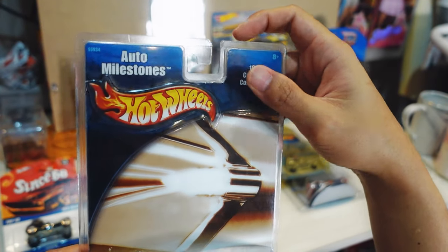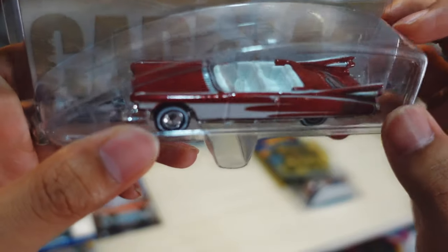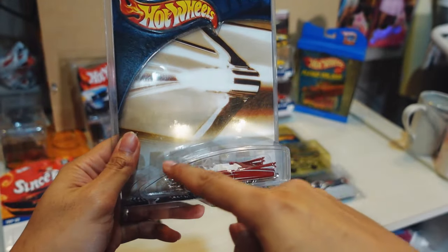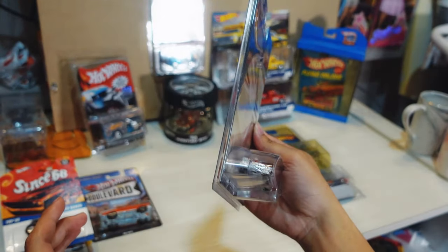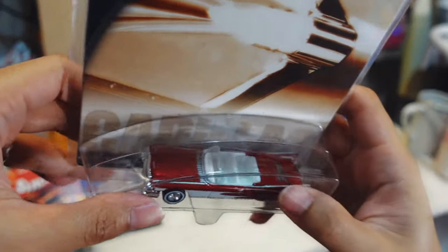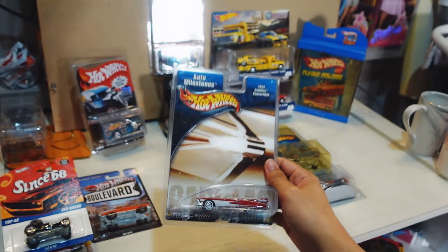Next we got the Auto Milestone Hot Wheels — the 1959 Cadillac El Dorado Convertible. This is the Hot Wheels Milestone 2007. It's got nice scallops on the side, a cool color combo, white wall deep dish tires, and a white interior — just super cool. I love the packaging on this one — it has a really unique shape to it. I've never owned any Hot Wheels with this kind of blister before. I'm never going to open this one because I love the overall package. You can see the '59 Caddy tail lights from outside — really beautiful.